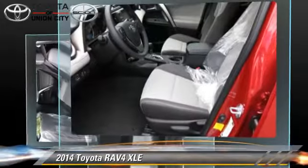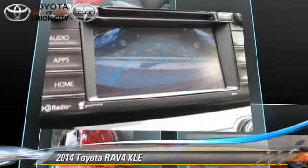This Toyota features privacy glass, a sunroof, and tilt wheel.